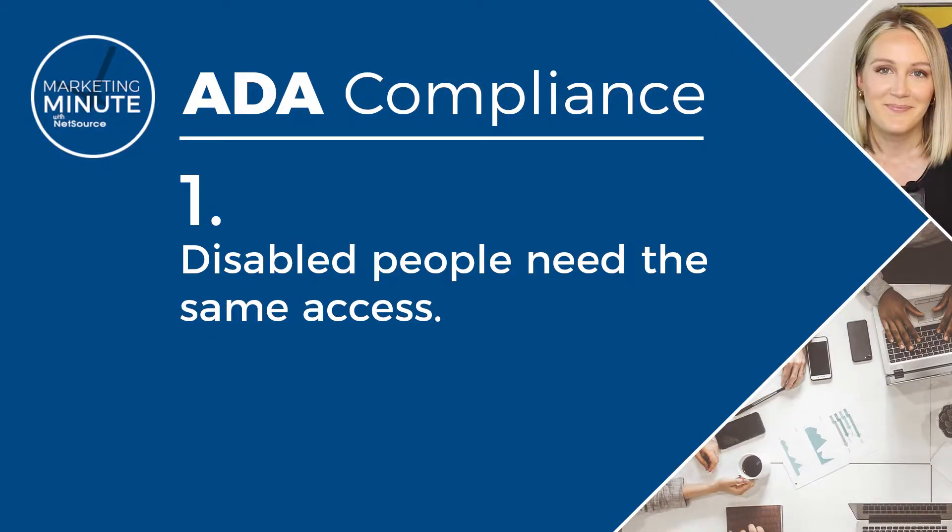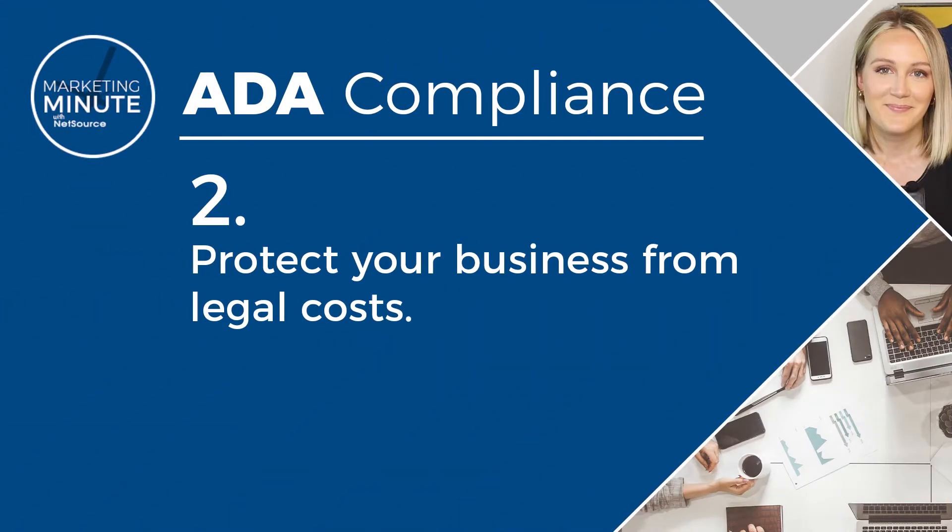There are two very important reasons why you should do this. Number one, disabled people should have the same level of access to your website as anyone else. And number two, you should protect your own business against hefty legal costs should you be sued. Our staff personally knows people who have been sued for a non-compliant website and settled in the five figures. Making your website ADA compliant is much more affordable than legal fees and much cheaper than trying to do it on your own.